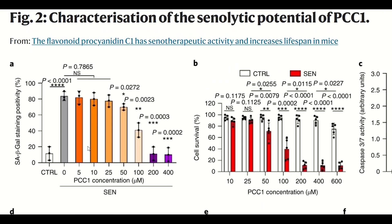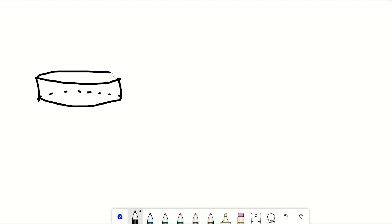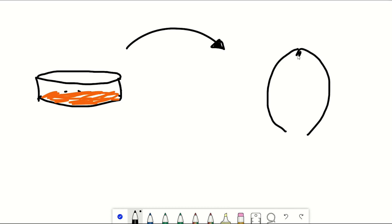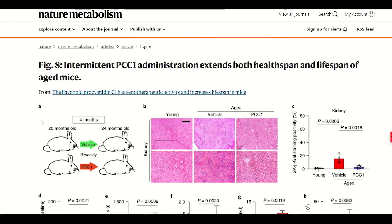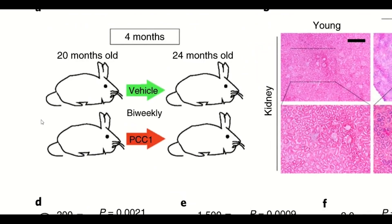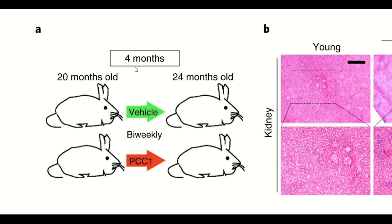It was only at higher concentrations that it caused senescent cells to die. But this has all been done in cell culture dishes — what about some in vivo data? They tested PCC1 in mice. One experiment they did was treat aged mice — at 20 months of age — with PCC1 once every two weeks for four months. Similarly to other studies, they adopted this hit-and-run strategy for senolytics: the idea that once you clear the senescent cells, it takes a bit of time for them to reaccumulate, so using them only intermittently may help reduce side effects.